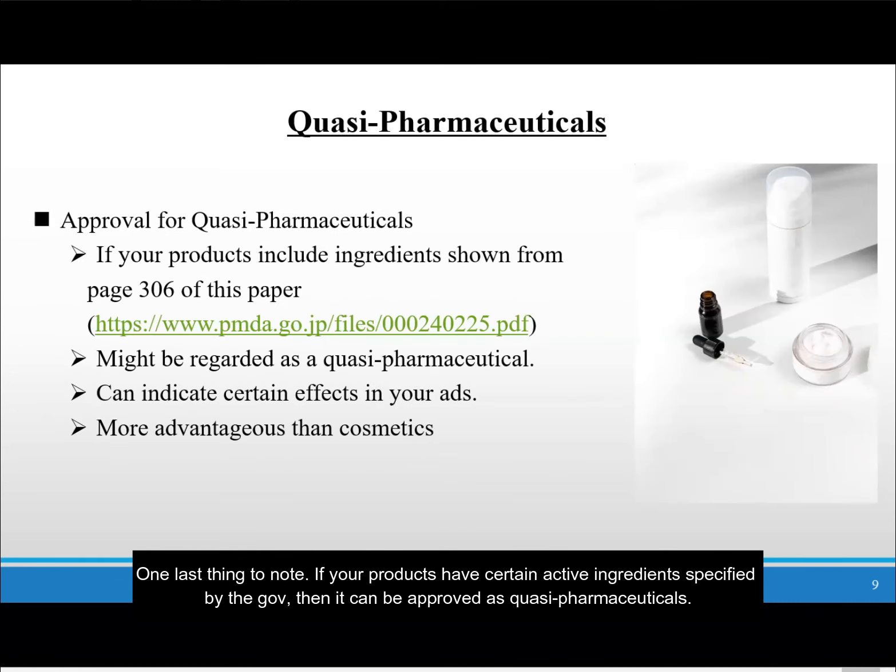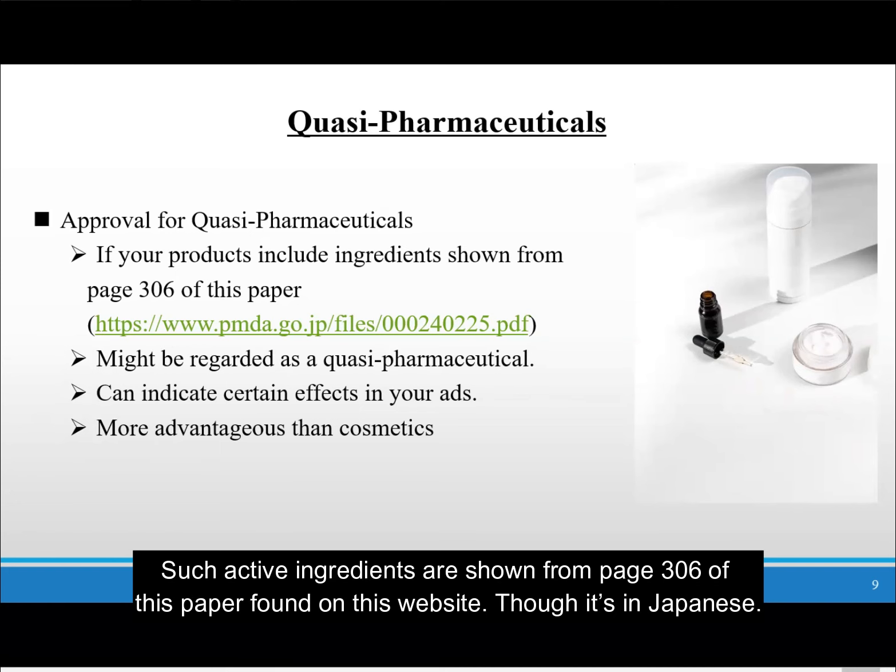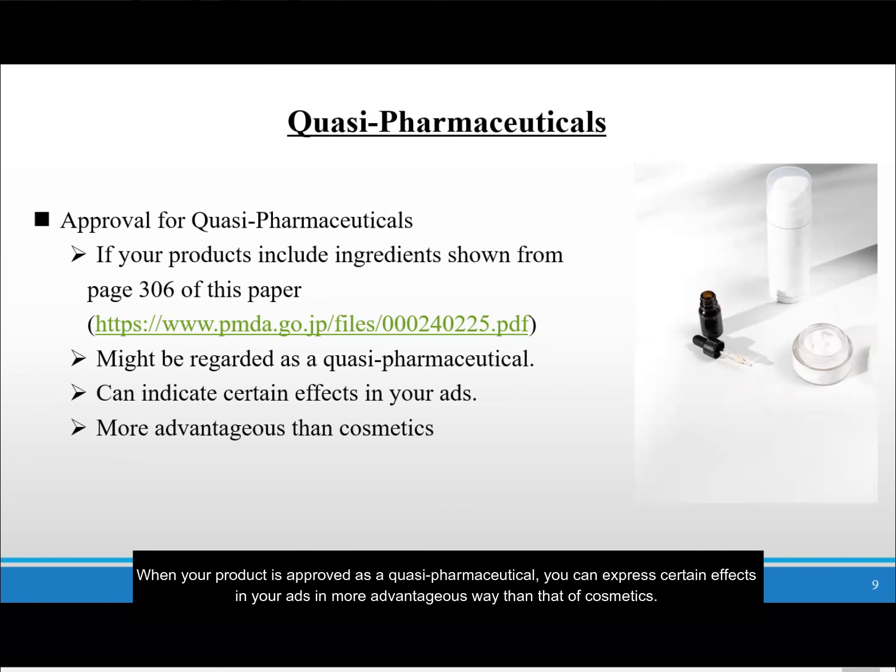One last thing: quasi-pharmaceuticals. If your products have certain active ingredients specified by the government, then they can be approved as quasi-pharmaceuticals. Such active ingredients are shown from page 306 of a paper found on this website, though it's in Japanese. When your product is approved as a quasi-pharmaceutical, you can express certain effects in your ads in a more advantageous way than that of cosmetics.